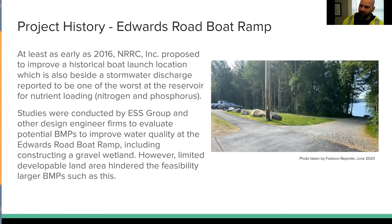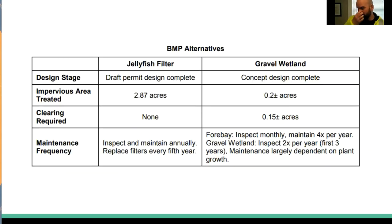With the help of ESS Group and other design engineering firms, they started looking into various solutions to address that. One of the things they considered was construction of a gravel wetland, but due to the limited land area available, it wasn't really going to provide the treatment they were looking for. ESS compared the two options: the area treated by the jellyfish filter was 2.87 acres versus the gravel wetland at 0.2 acres. Clearing required for the jellyfish filter was none — installed in the street — whereas they would have to clear about 0.15 acres just to achieve that minimal treatment.